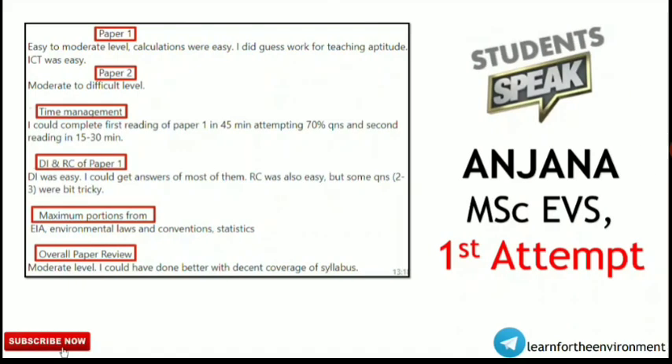The best thing to know about exam difficulty is to hear from the students themselves. We will hear from freshers as well as those who have been preparing for 2 or 3 years, because that will give us a hint about what the cutoff will be and what score is needed for qualifying JRF or NET this time.